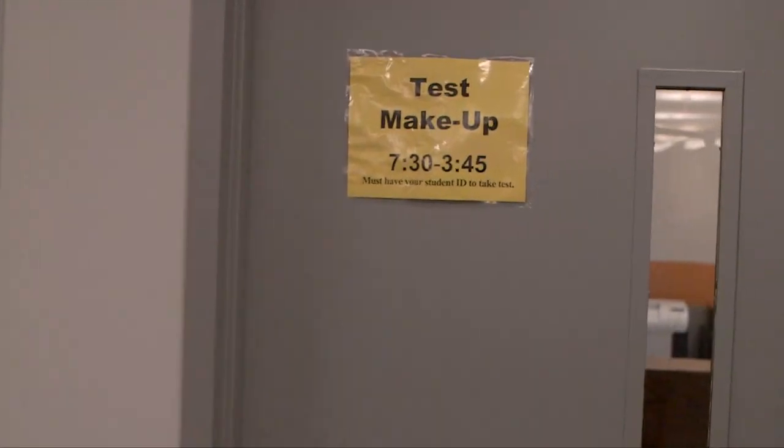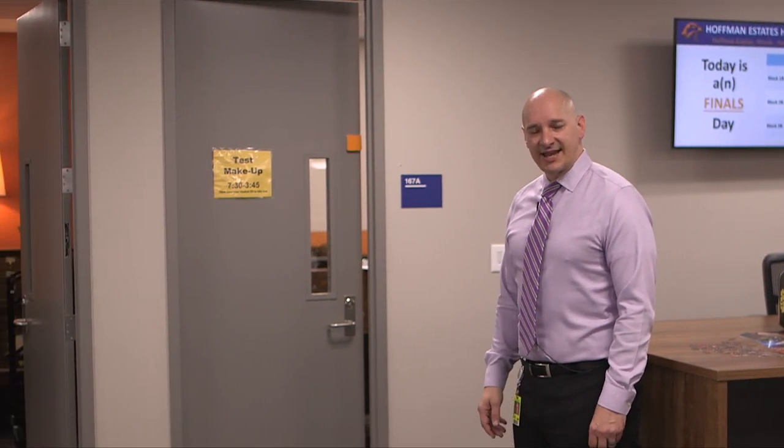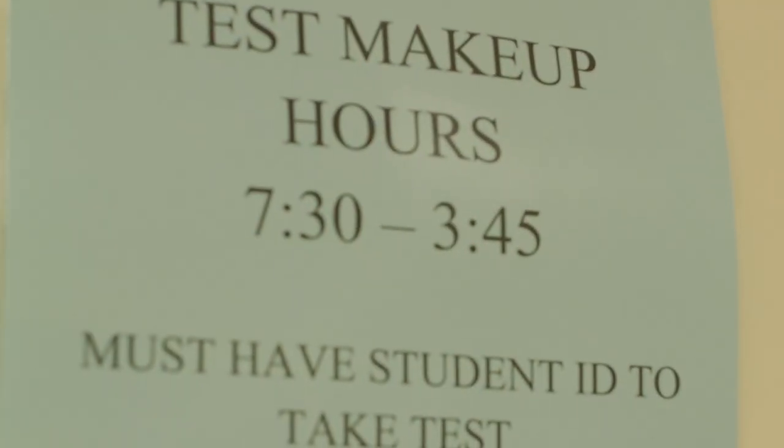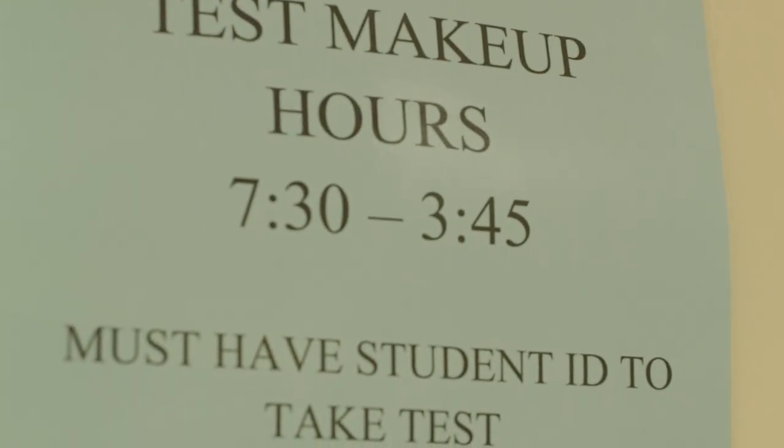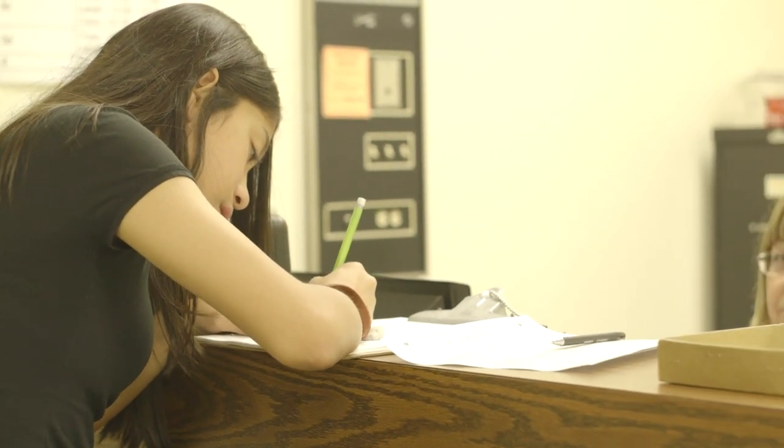Right behind me is our test makeup center. If your student is absent and an assessment is given during the day that they are absent, that particular teacher will leave a copy of that test here and ask your student to make up that test within a few days. The student can make up their test during their freshman foundations class, freshman study lab, or after school.